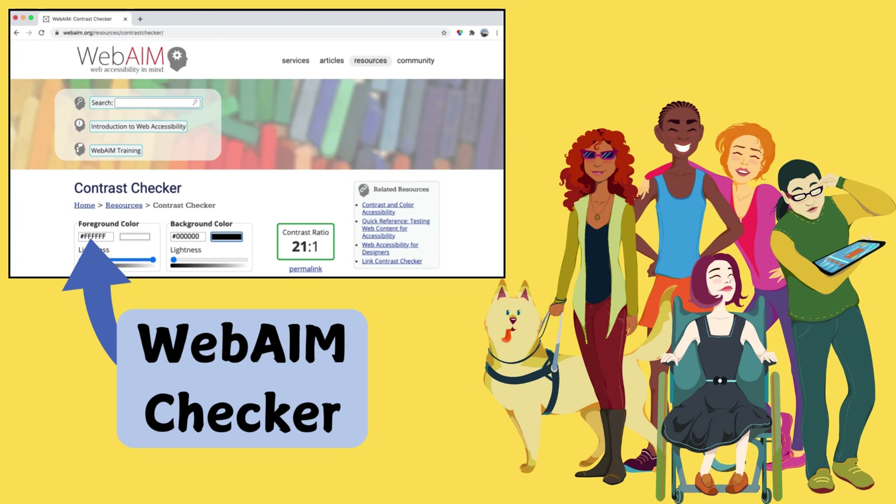Another critical factor is accessibility. You want your color scheme to be readable and accessible to everyone. Make sure there's enough contrast between text and background colors. A lot of free tools, like WebAIM's contrast checker, can help you check if your colors are accessible. Not only does this improve readability, but it also ensures your site is inclusive.